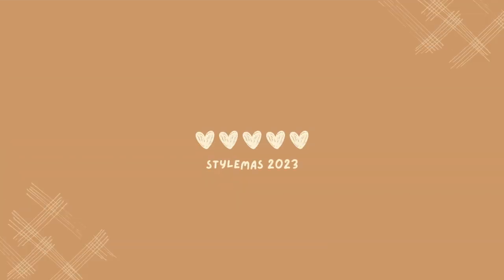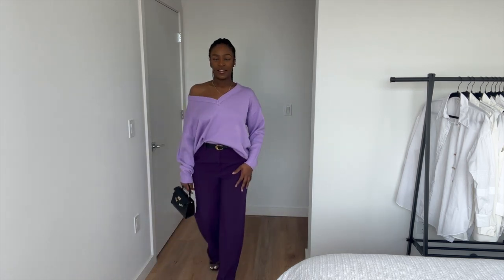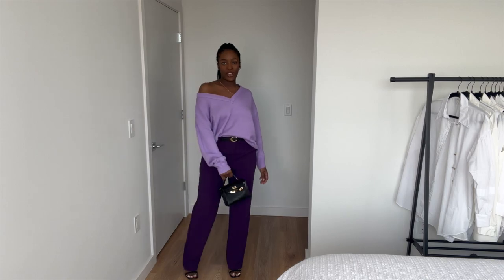Hey, my name is Sheree and welcome to Stylemas Day 2. For the entire month of December, I'm going to be using fashion vloggers and celebrities as inspiration to create my own outfits. Yesterday, I did a monochromatic purple look — I think it came out pretty good, I'll link the video in case you'd like to check it out. But today I'm really excited because I feel like this outfit is most like me when it comes to style.